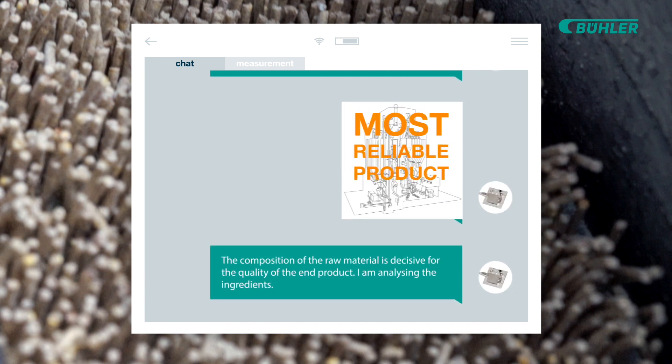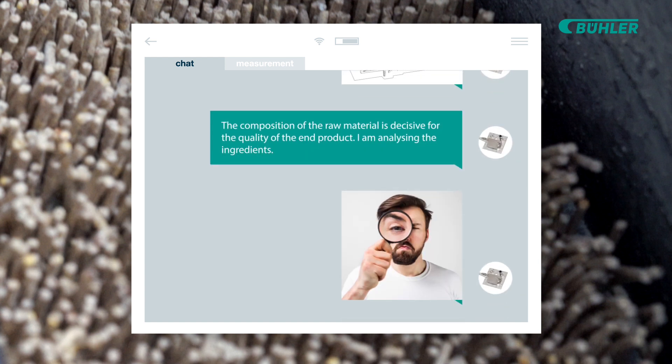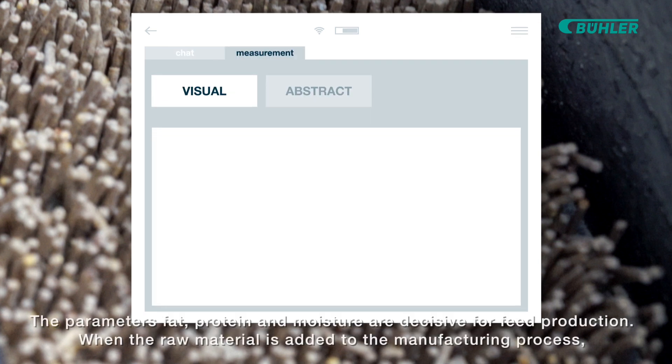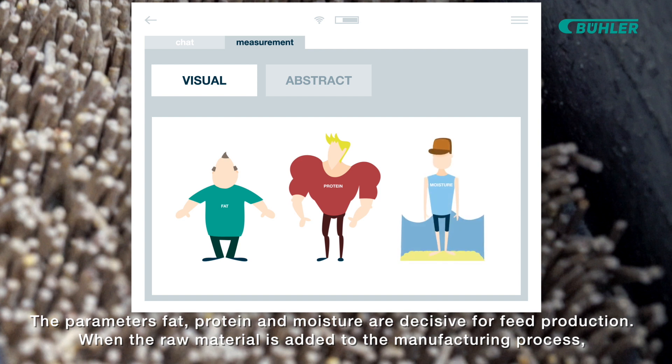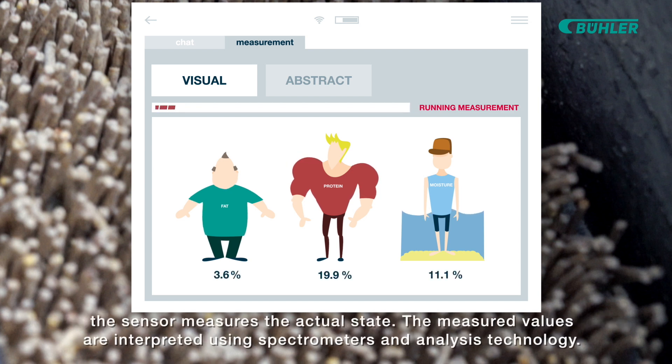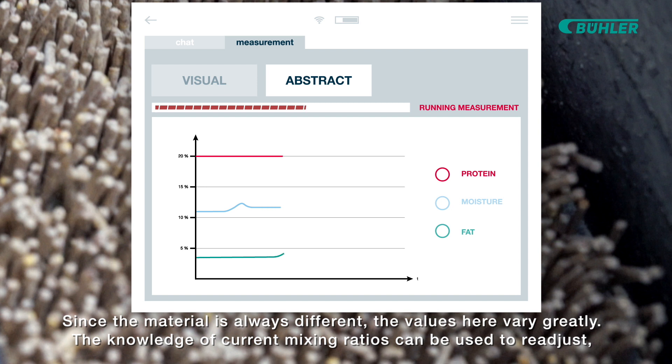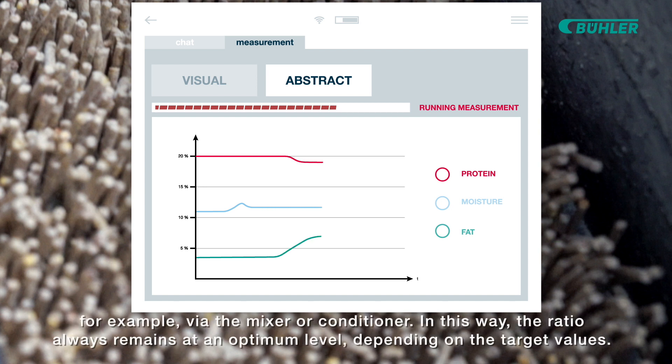The composition of the raw material is decisive for the quality of the end product. I am analyzing the ingredients. The parameters — fat, protein, and moisture — are decisive for feed production. When the raw material is added to the manufacturing process, the sensor measures the actual state. The measured values are interpreted using spectrometers and analysis technology. Since the material is always different, the values here vary greatly. The knowledge of current mixing ratios can be used to readjust, for example, via the mixer or conditioner.